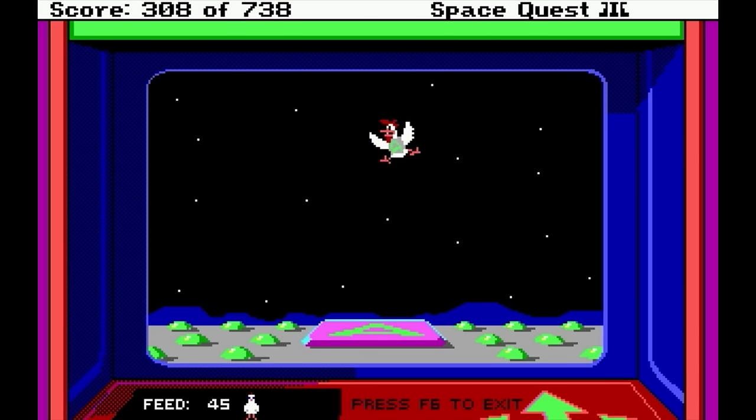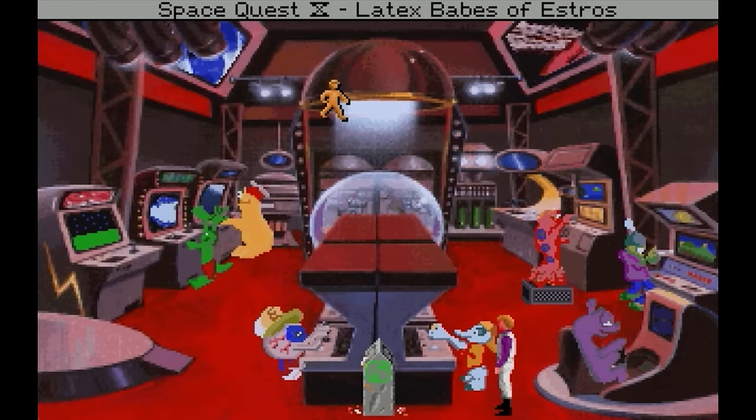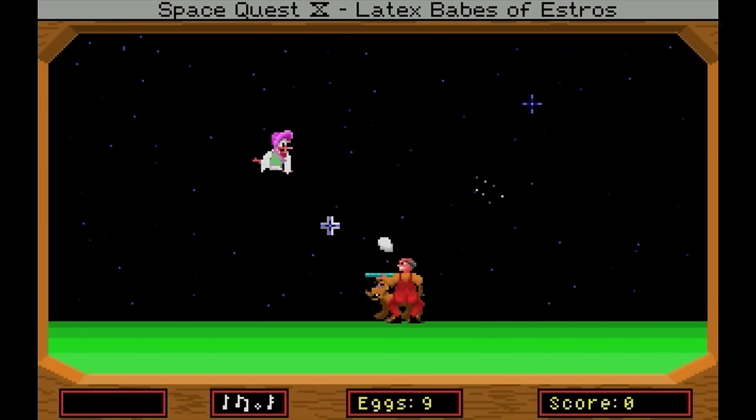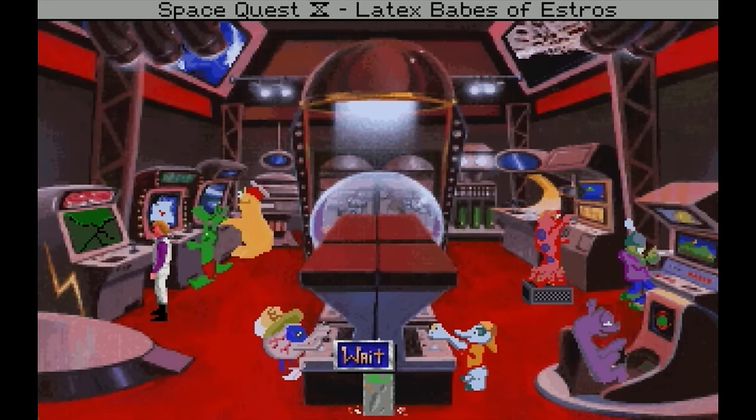If you somehow manage to tear yourself away from the game and usher Roger to the events of Space Quest 4, you encounter a new, even better obstacle: Ms. Astro Chicken. Sorry, Fate of the Universe, you are going to have to wait. This game's circuits have melted into a mass of molten silicon. Probably for the best. I see here that Sergeant Kelly has requested your immediate attention. Head directly to Marine Command. It's just that way.